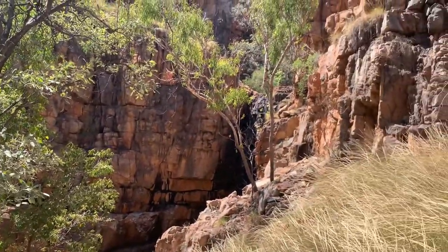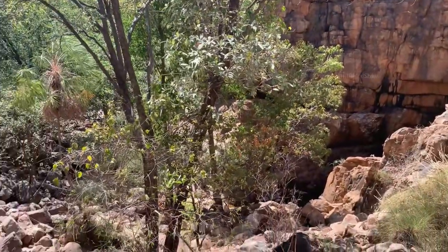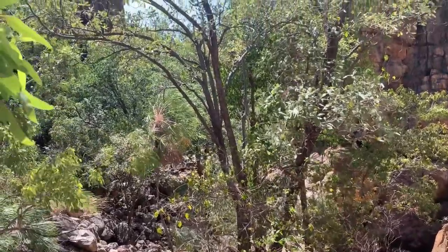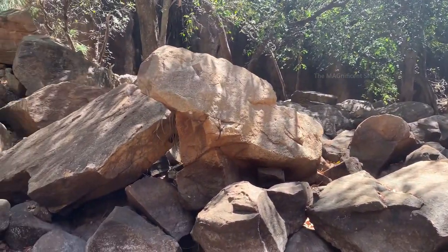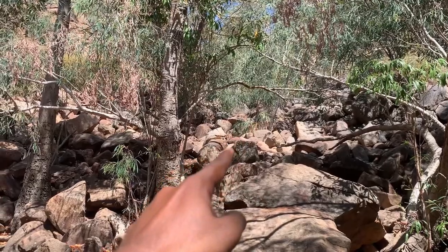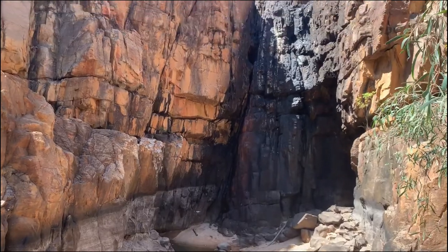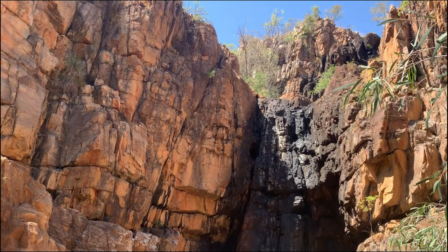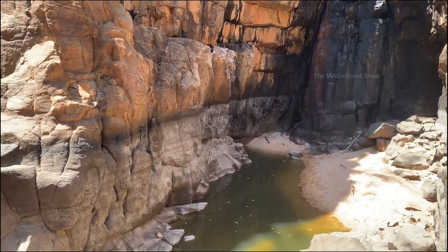Finally I am here at the waterfalls. This is the waterfall but there is not much water here as it hasn't been raining for a long time - there is no water flow, but still there is some water. Let's go near and have a look. There are a lot of rocks around this waterfall - I came in that path and there is no one else here. You can see some amount of water at the bottom.